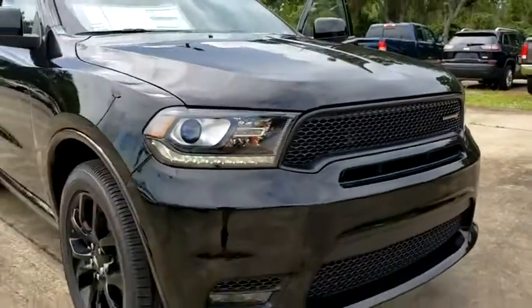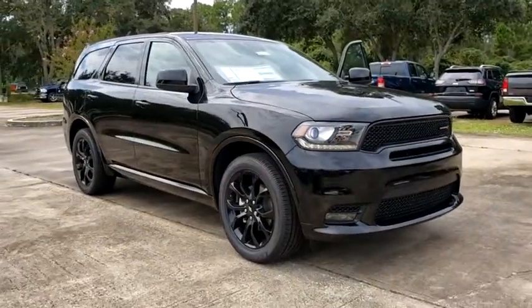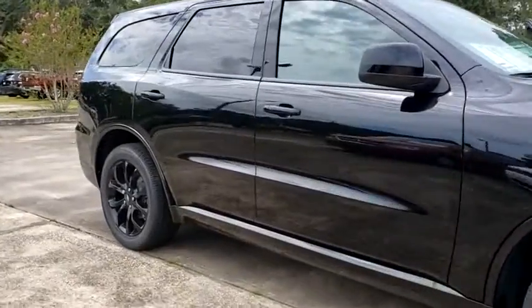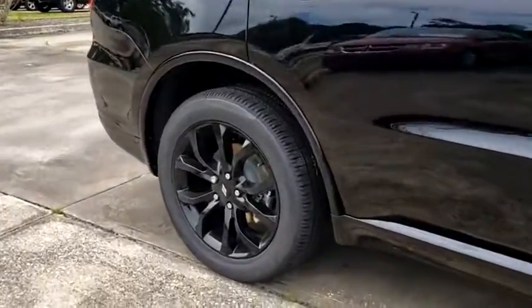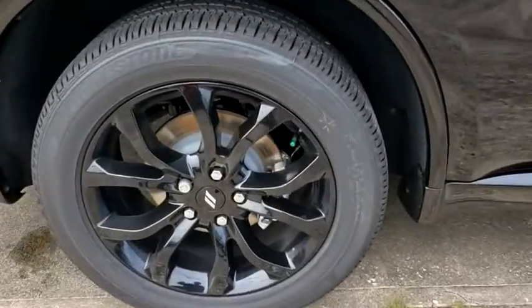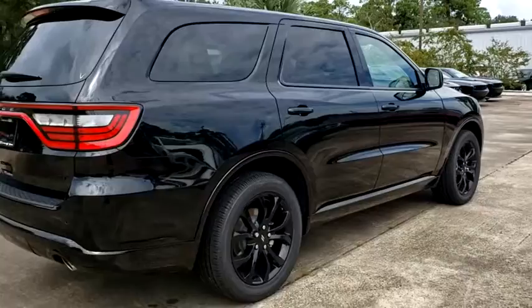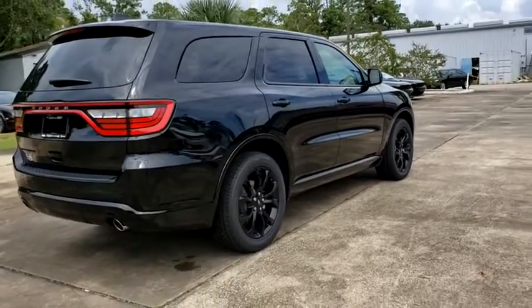Stop by and take a look at the 2020 Dodge Durango. The Durango allows you and your family to travel in style and comfort while towing your camper or boat. It offers more interior room and towing capability than most midsize SUVs and has an available third row of seating.